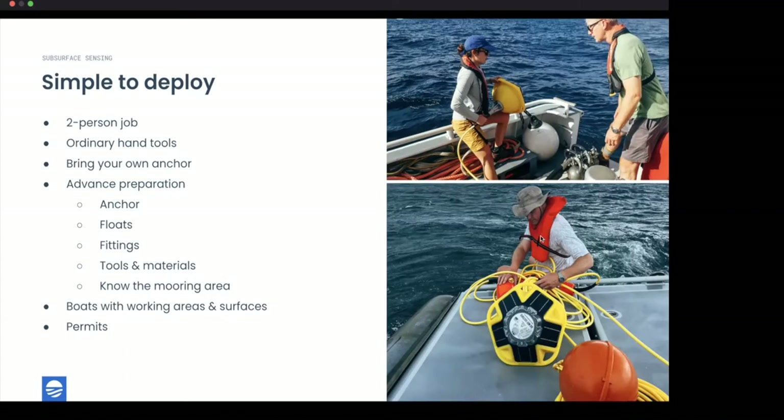The one piece of gear the customer provides is the anchor — So Far can advise on anchors that work best for a given circumstance, but those depend on local factors at the deployment site. That should be handled on shore ahead of time, along with configuring the floats and attaching any extra line for a surface float. Preparation on land before loading gear into the boat makes many steps much easier.